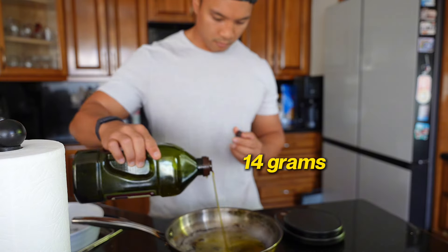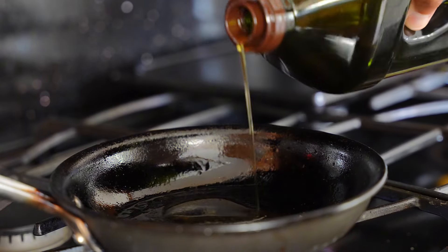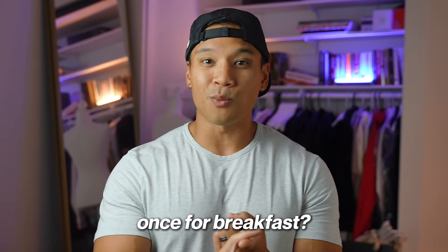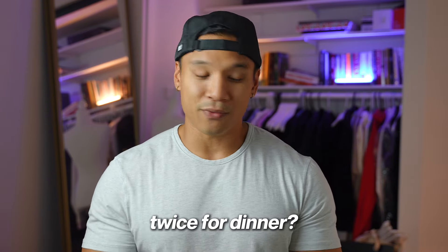A lot of people are probably using more than a tablespoon. Like you can see here, when I used oil to coat the pan, I ended up using 20 grams, not even 14 grams. So I actually put 180 calories worth of olive oil in the pan, and that's not including any of the food that I actually used it to cook. And you can imagine if you use that once for breakfast, once for lunch, maybe twice for dinner for your protein and your veggies — that's a lot of extra calories that you're not really accounting for.